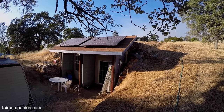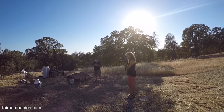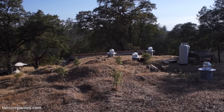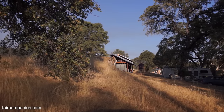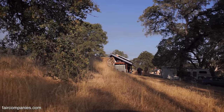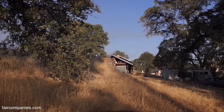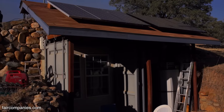Do you think more people should do it? I think it's a great idea — to me it just makes a whole lot of sense. There are whole cities in Turkey that are underground. There are a few people who are understanding the benefits. You just let the earth do the work.